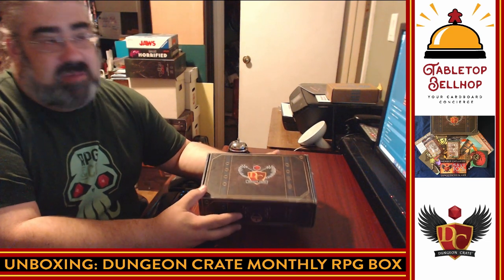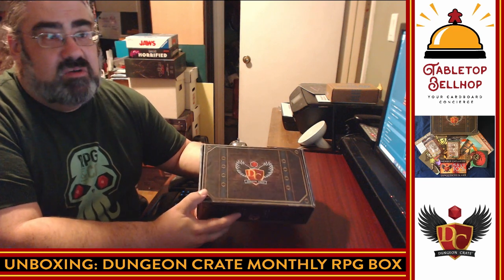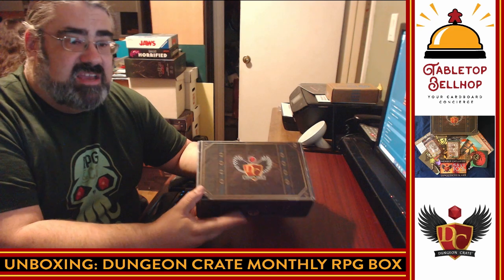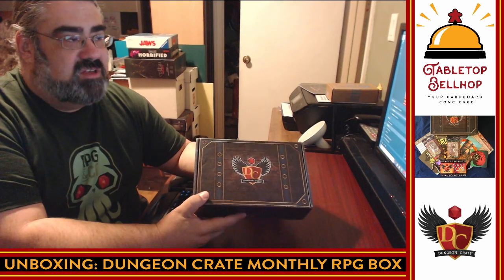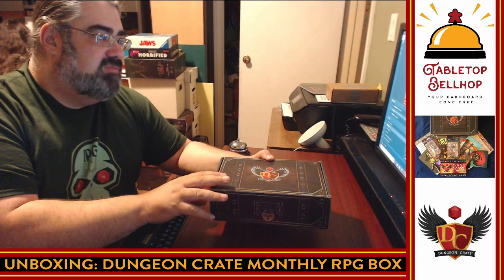I'm always up for answering gaming and game night questions — game recommendations, problem players in your group, the hottest new thing from Origins. You can ask questions by emailing questions@tabletopbellhop.com or heading to our website tabletopbellhop.com and clicking Ask the Bellhop. While you're there, check out reviews, actual play videos, unboxings, podcasts lists, and other streamers. Hit me up at mo@tabletopbellhop.com. But enough about me — make sure you hit subscribe so you know when we go live.